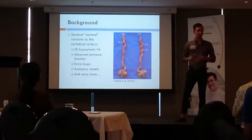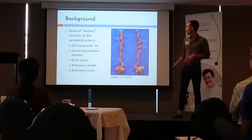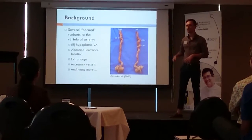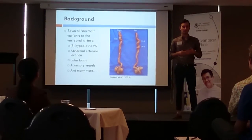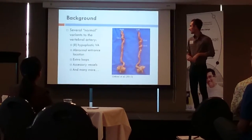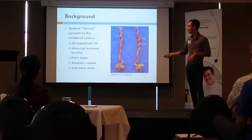Not everyone's artery is exactly the same. In fact, there are several normal variants between all of our bodies, and the most common is the right hypoplastic vertebral artery — essentially meaning the right vertebral artery is approximately half the size of the left, occurring in about a third of the population. There are several other normal variants, including abnormal entrance location, extra loops, and accessory vessels.